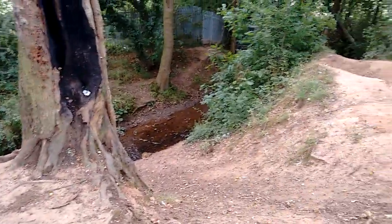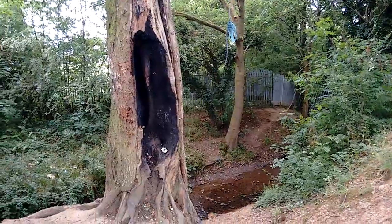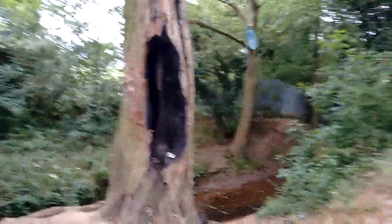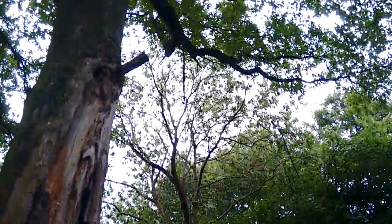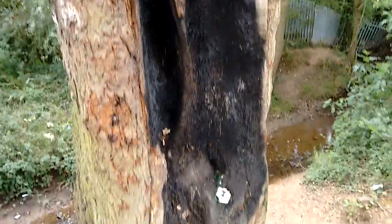I've just found this little stream on the map and I just thought I'd come and have a little look. And you can see here — no, no — this is not a directed energy weapon that's been used to damage this tree. This is a place where people come, kids, probably teenagers, and they've tried to burn this tree.